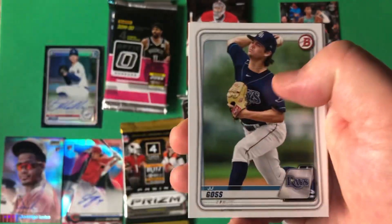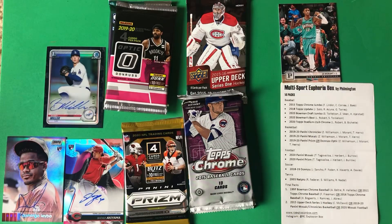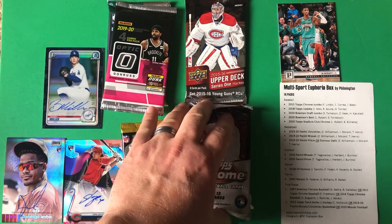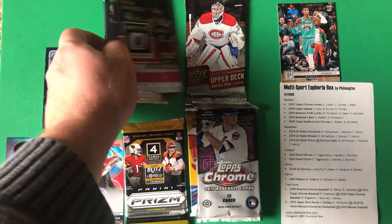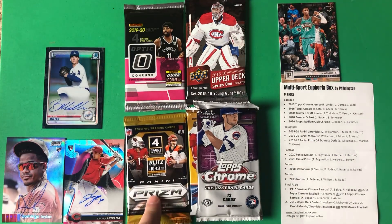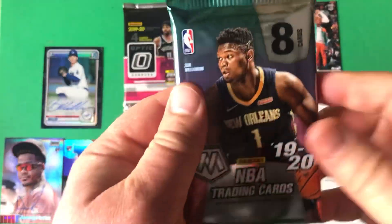The first pack of Bowman I opened this year I ended up with a Jason Dominguez and haven't seen one since. I'll narrow it down — I don't want to go back-to-back baseball. I want to save that Optic, so we'll have one pack of Prism, Optic, the Upper Deck hockey, and we're going to end on the 2018 Topps Update for baseball.